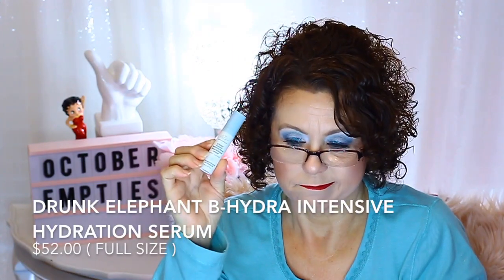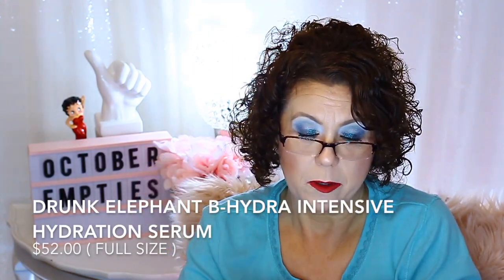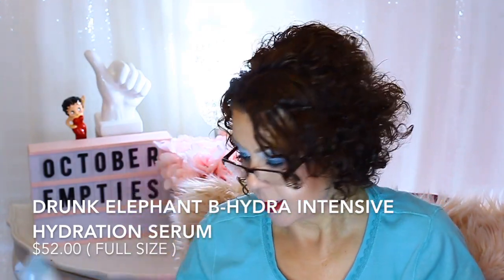Here's another product that I think is overpriced — from Drunk Elephant, the B-Hydra Intensive Hydration Serum. You can find other products that work just as well as what this does. And another product that everybody talks about and was really hyped — I bought into the hype a while back.